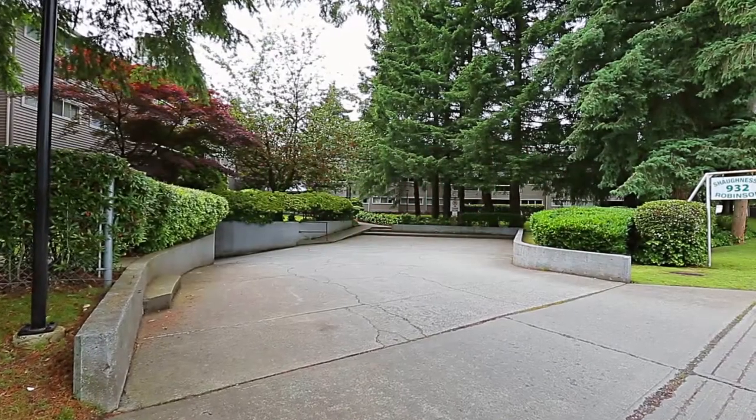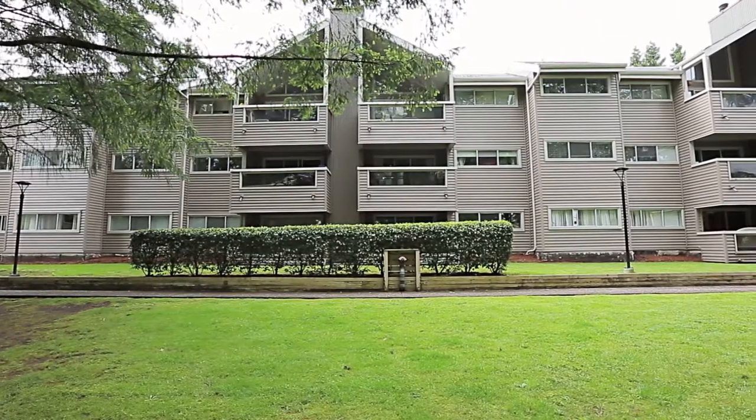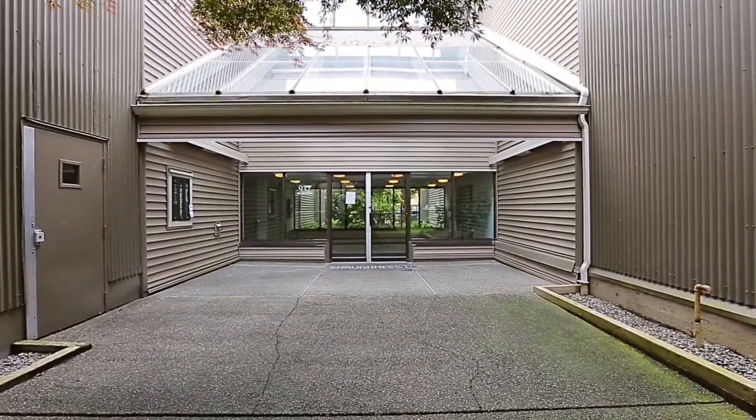Located in a fantastic area of Coquitlam, 932 Robinson Street is close to Simon Fraser University, shopping, and recreation.